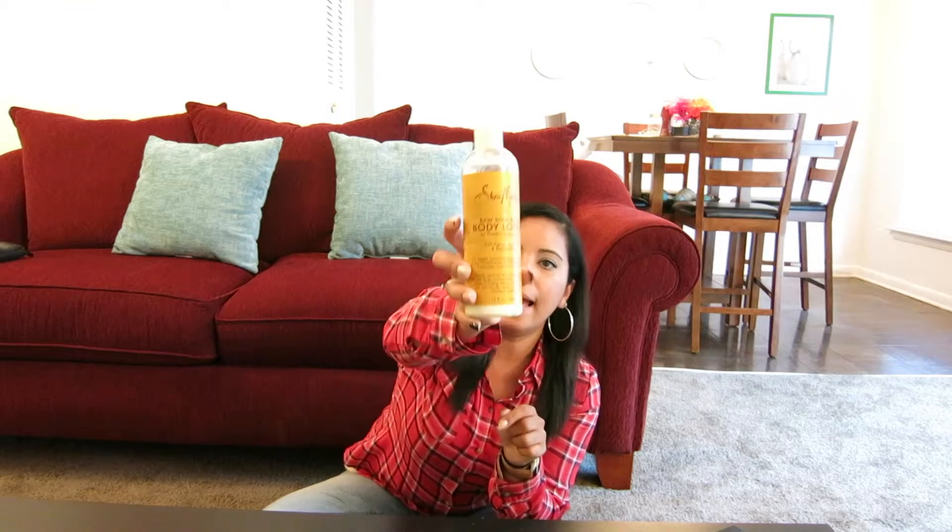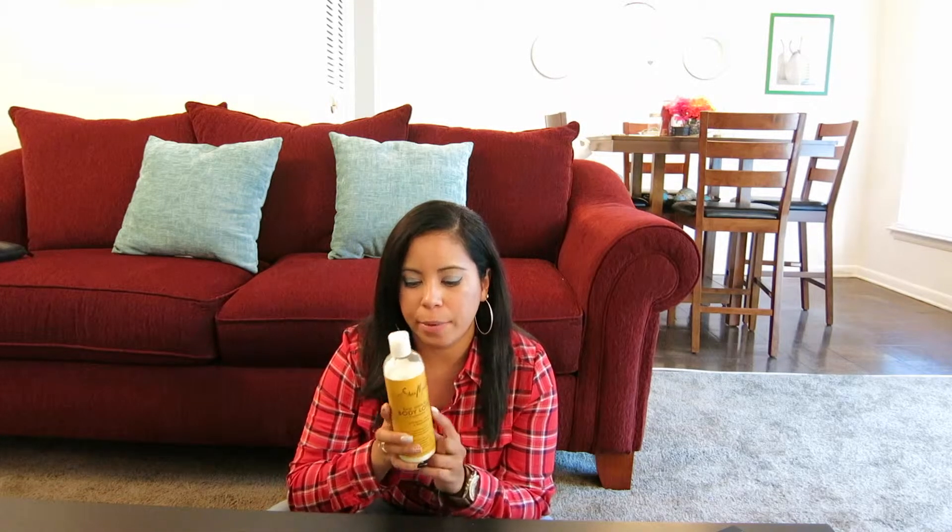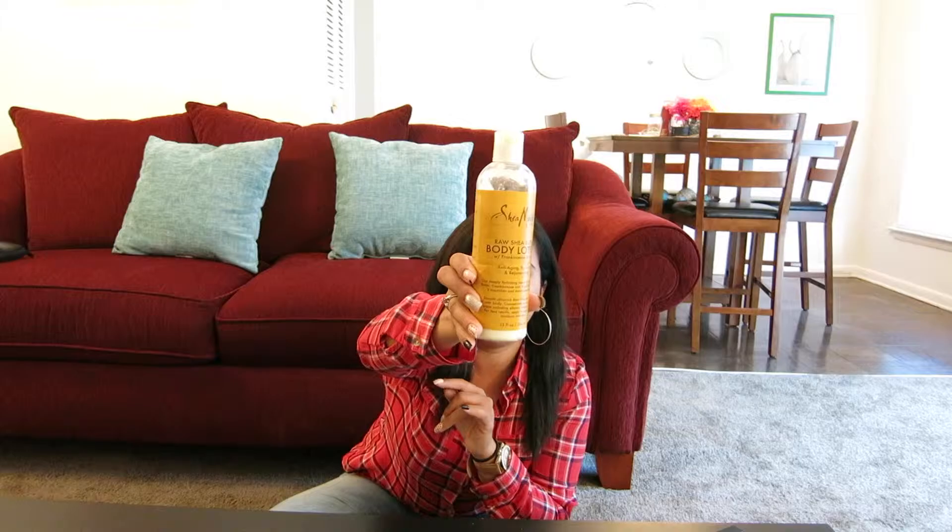I want to start with this lotion — it's called Shea Moisture — and this one says it does anti-aging, hydrating, and rejuvenating. I found it at the drugstore. I've seen them at Walmart and Walgreens. I don't remember exactly how much it was, but I'd say maybe eight dollars. It's a bit pricey, but it really does what it says — it's amazing. The most amazing thing about these products, which I've talked about before with their shampoo and conditioners, is that it's super natural.